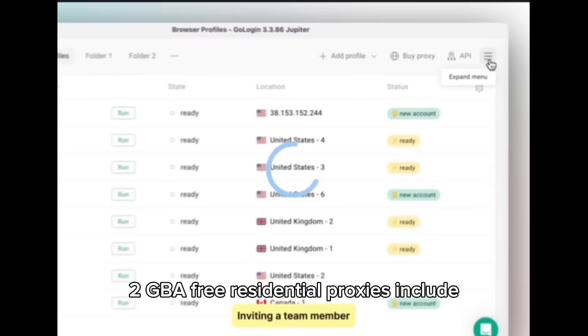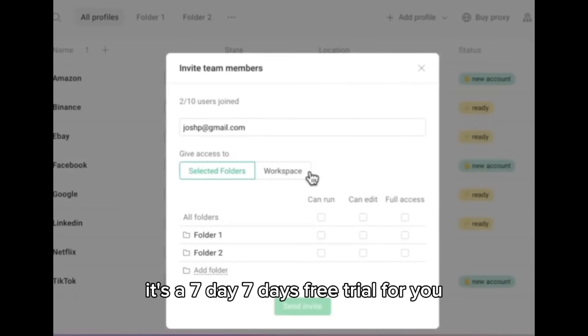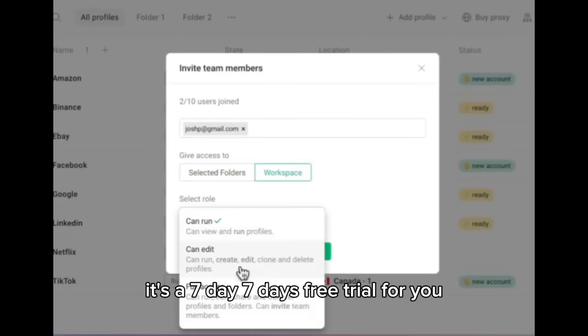No IP bans and no tracking — GoLogin hides more than just your location, it protects your entire online identity. You also get 2GB of free residential proxies included, giving you fast and secure access to content worldwide. There's a seven-day free trial available for you.